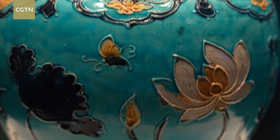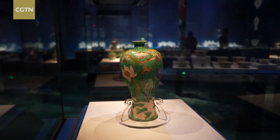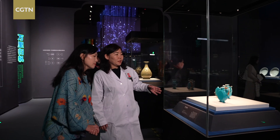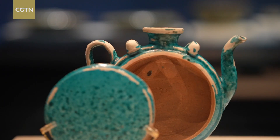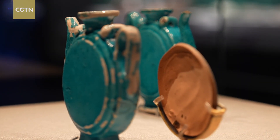Conservation is not just about making an object look whole again. It's a scientific process that informs how history is presented. This vessel emerged from the water in separate pieces. Instead of simply gluing it back together, we preserved it in that state. This allows viewers to directly observe its internal structure and understand its craftsmanship.